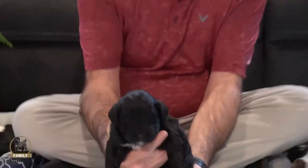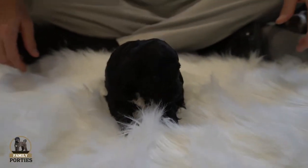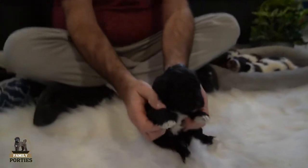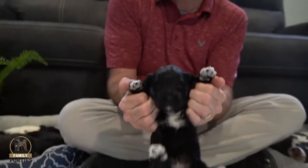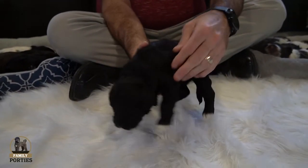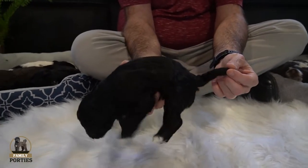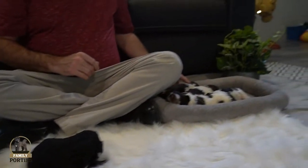First up: five females and three males — a little different from Jasmine's litter, which is the opposite. Jasmine had five males and three females. This first one is a female, she's black and white. Nice size puppy. If you look at her feet, she has some white tips on her feet and on her back feet as well. Some white underneath on her too. This is one of the black females, and if you look at her tail, it's a pretty solid black tail.